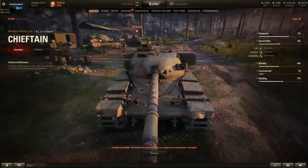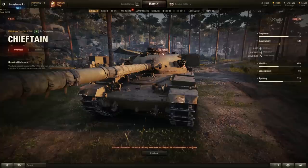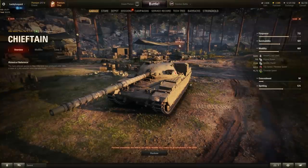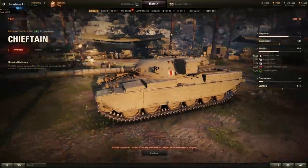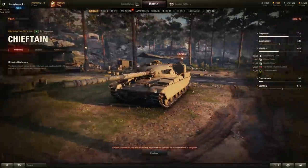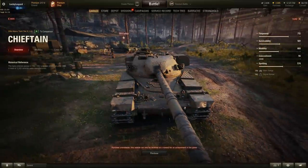Survivability: 2,200 hit points — on the low side for a tier 10 heavy. Hull armor is 85mm frontal, 50mm sides, 25mm rear — same hull as the tier 8 Chieftain T95, which isn't great for a tier 10 heavy. But the turret is absolutely insane: 250mm frontally with great rounding and bouncy shaping. Except for the small commander's hatch, it's practically bounce city. Turret sides are 140mm, rear 30mm. As long as you hide the hull and only show the turret, this should be a ridge-line beast.